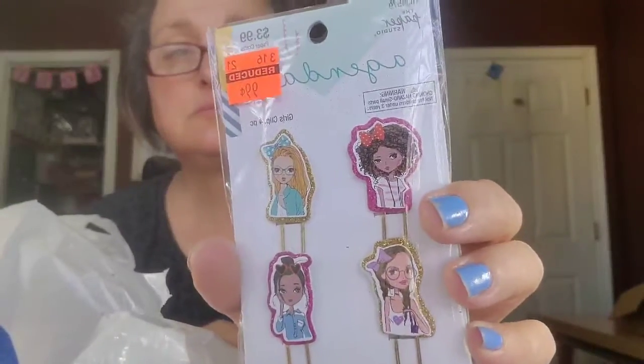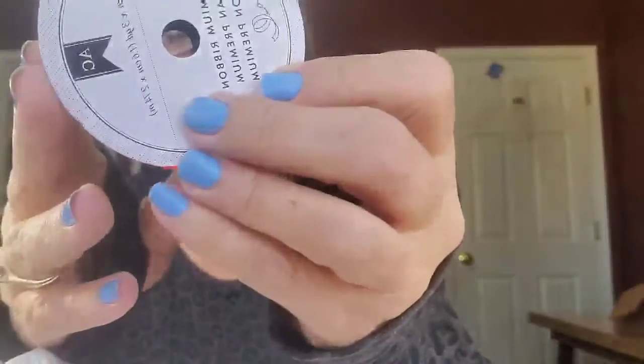I got some of those girl paper clips. And then a 'She believed she could so she did' stamp — I think I may have that in a different version. And another stamp: 'Happy Birthday Gorgeous.' I got this bow leather on clearance for $1.24, and this ribbon — it slides — that was $0.99.